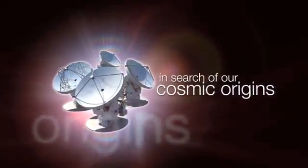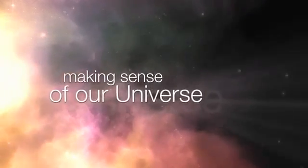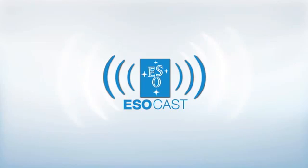This is the ESOcast, cutting-edge science and life behind the scenes of ESO, the European Southern Observatory. Exploring the ultimate frontier with our host Dr. Joe Liske.